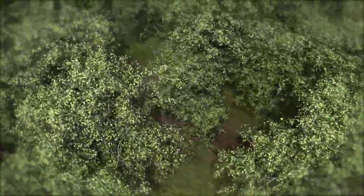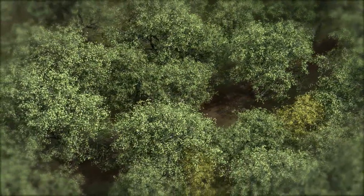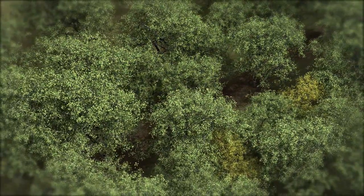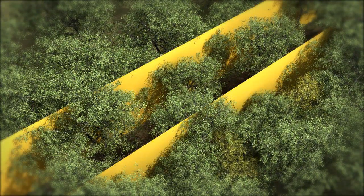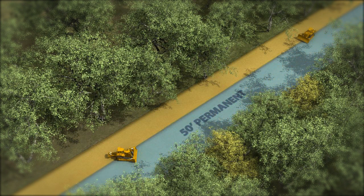The construction process will require several steps. Crews will first survey the project area to determine the location for the pipeline and mark a 75-foot wide construction area. The construction area consists of a 50-foot wide permanent easement and a 25-foot wide temporary easement used only during construction.